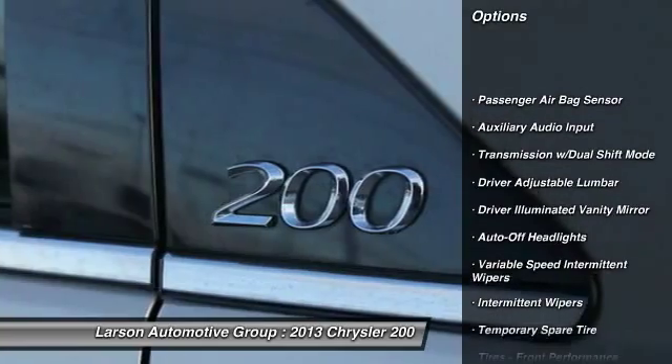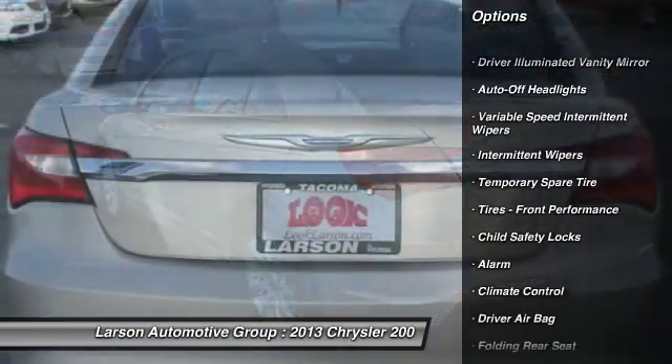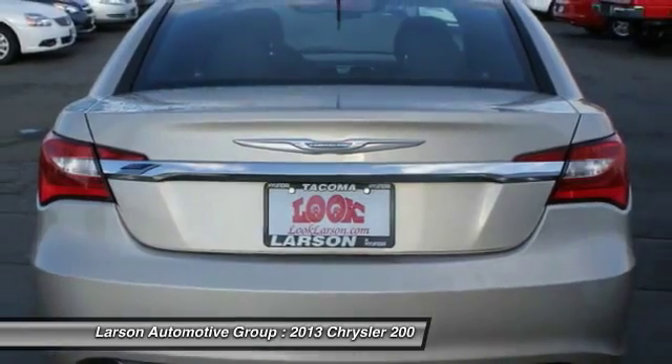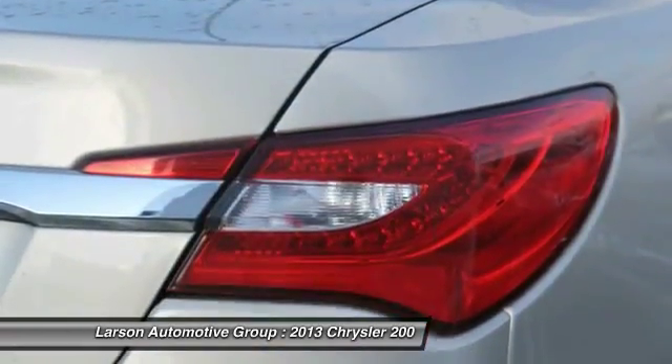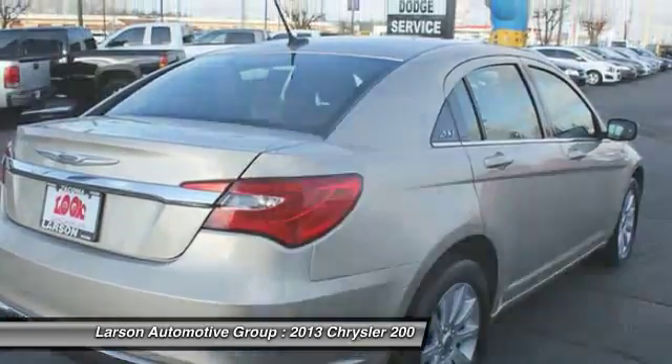Steering wheel audio controls, stability control, anti-lock braking system, power driver's seat, traction control, four-wheel ABS, air conditioning, alloy wheels, driver airbag, and HomeLink garage door opener.